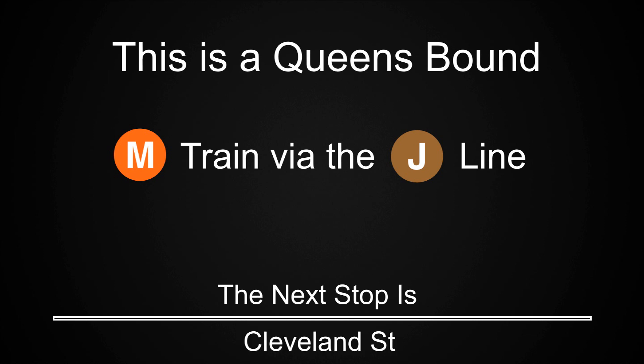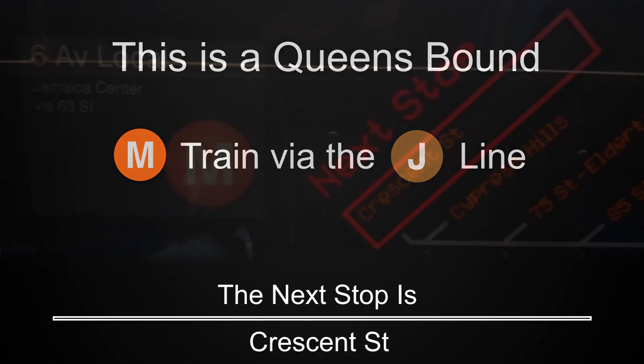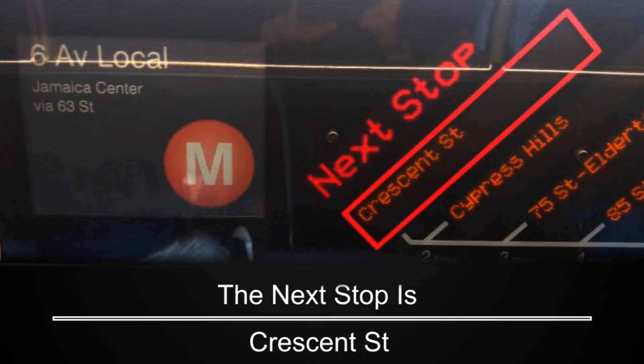This is a Queensbound M train via the J line. The next stop is Kosciuszko Street. This is a Queensbound M train via the J line. The next stop is Norwood Avenue. This is a Queensbound M train via the J line. The next stop is Crescent Street.